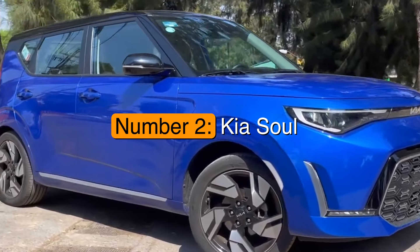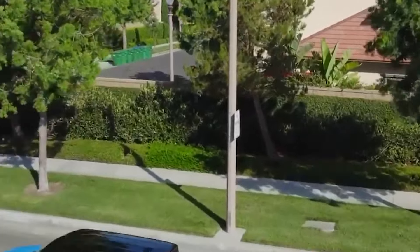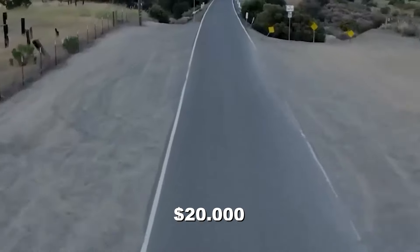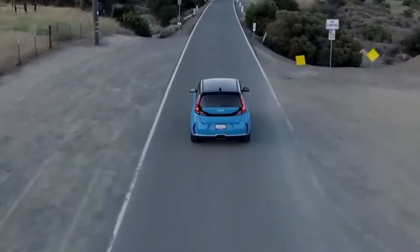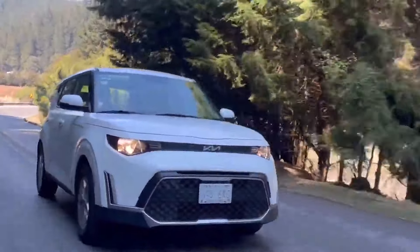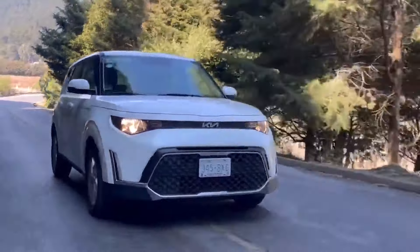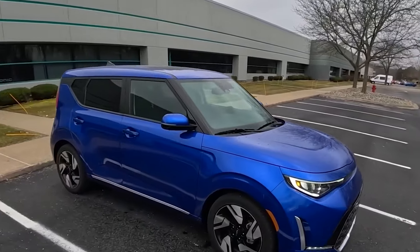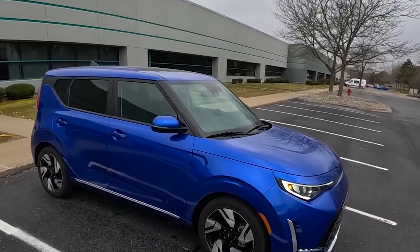Number 2: the Kia Soul. Starting at just around $20,000, while the Soul isn't a traditional SUV, it's a versatile crossover that combines comfort and functionality in a compact package. Its small size and excellent visibility make it easy to navigate through city streets and parking lots, making it an ideal option for daily errands.